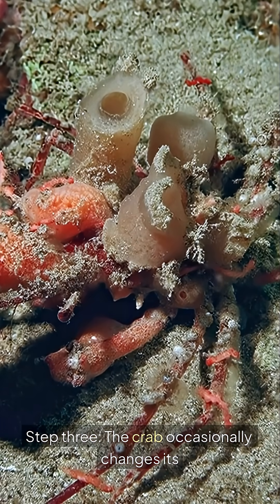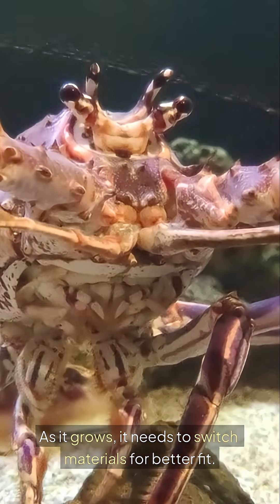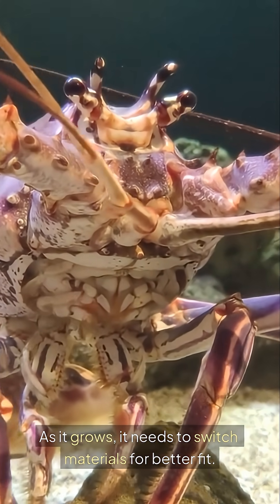Step 3: The crab occasionally changes its decorations. As it grows, it needs to switch materials for a better fit.